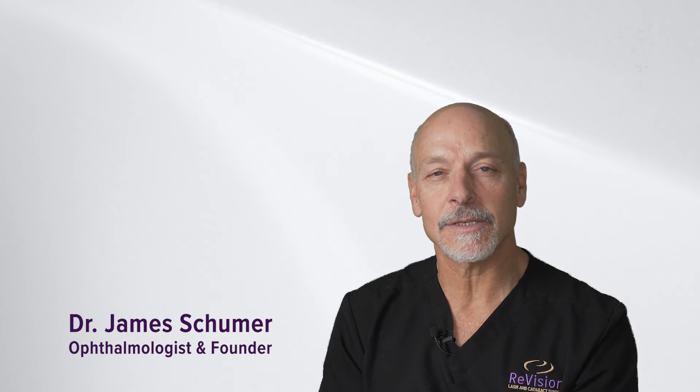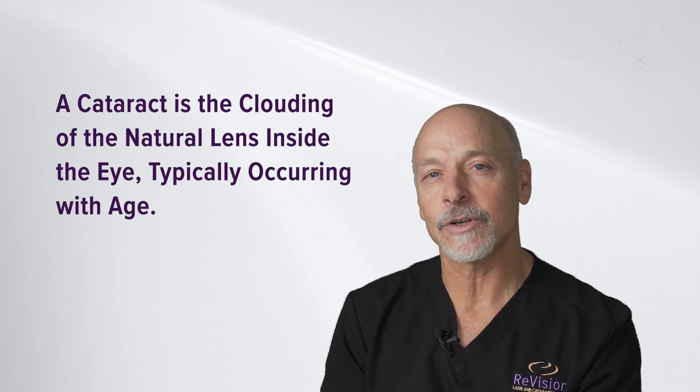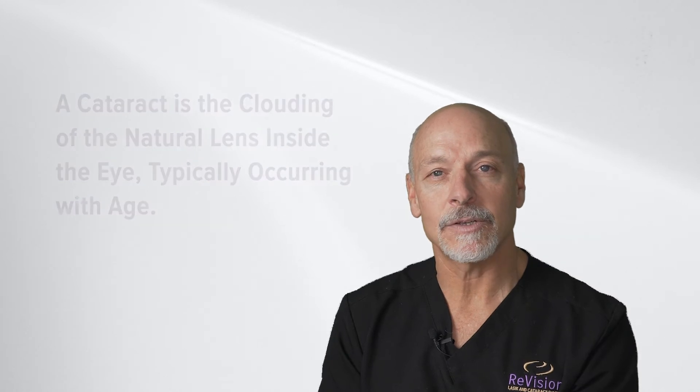I hear a lot of descriptions from patients on what they think a cataract is, but it is simply when our natural crystalline lens — which sits back behind our dark pupil and our colored iris — becomes cloudy, typically as we age.